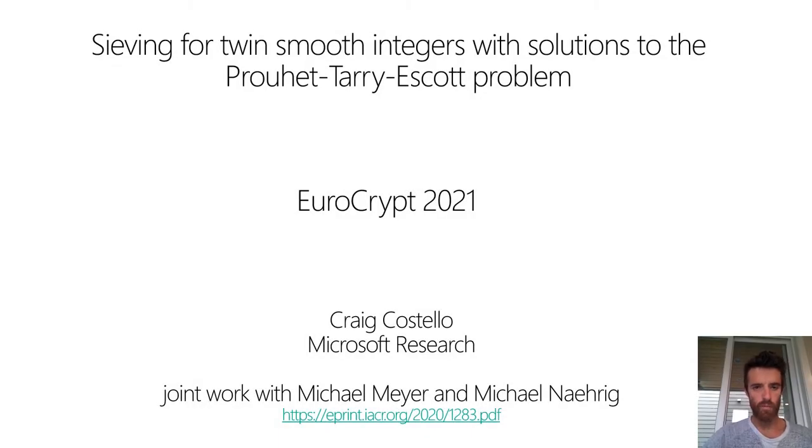This is joint work with Michael Meyer and Michael Narrag. I have a habit of really talking over time when I do these pre-recorded talks, so I'm going to try to talk relatively quickly, but you can slow down the playback speed if it's going too fast.